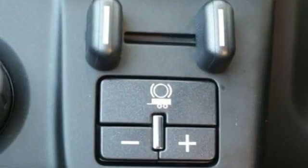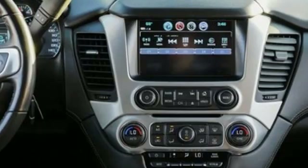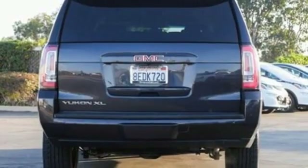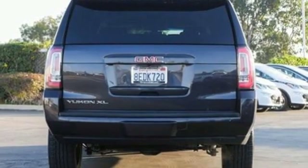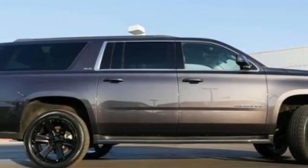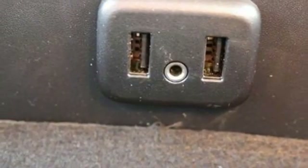Features include Ecotec3 engine, dual zone climate control, Bluetooth wireless audio streaming, rear park assist, manual tilting steering column, OnStar 4G LTE Wi-Fi hotspot with voice activation, trailer hitch receiver, remote engine start, and automatic transmission.